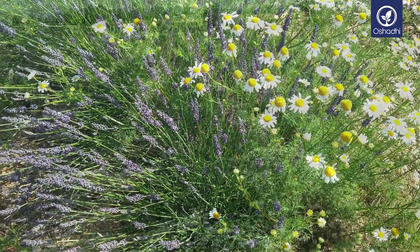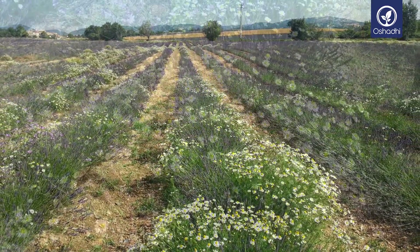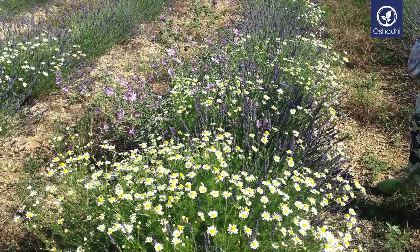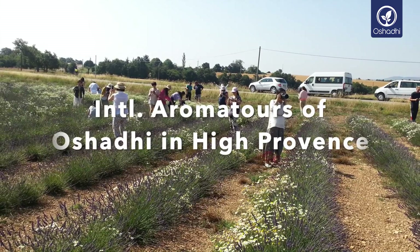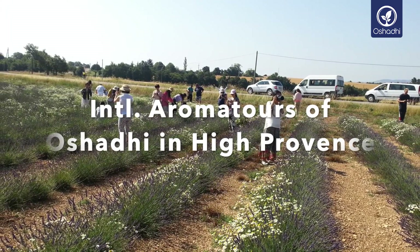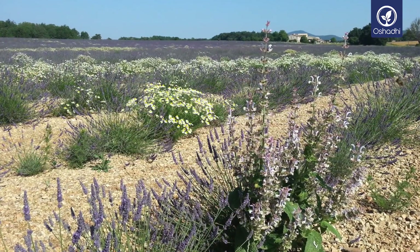German or blue chamomile is of good help in cases of headaches caused by gallbladder deficiency, and general digestive problems and nausea. Similar to helichrysum oil, it dissolves congestions of the blood, for example blood clotting and such things.